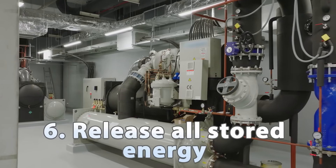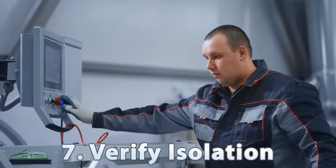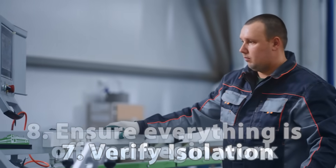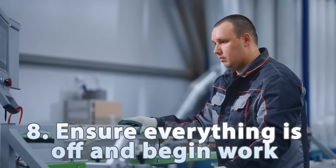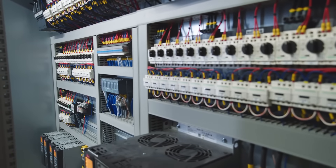Release stored energy, such as capacitors, pressure, or tension. Verify isolation by attempting to start the machine. Ensure controls are off and locks are in place before beginning work. Only once all these steps are completed can work begin.